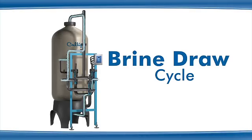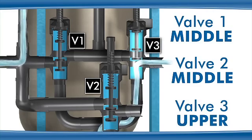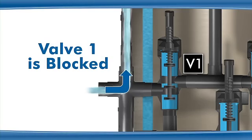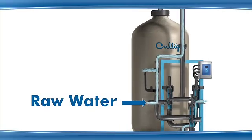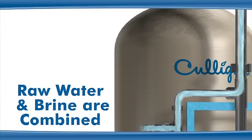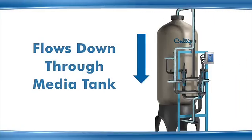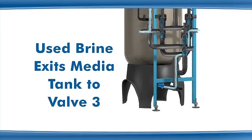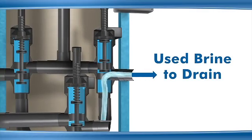During the brine draw cycle, valve 1 and valve 2 are in the middle position, and valve 3 is in the upper position. All three ports on valve 1 are blocked, and raw water is directed from the inlet water supply through an eductor. As a result, a vacuum is created and brine is drawn from the brine tank. The raw water and concentrated brine are combined and flow to the top of the media tank and down through the media. Used brine exits through the bottom of the media tank, is routed through valve 3 where port B is open to port C, and exits to the drain.